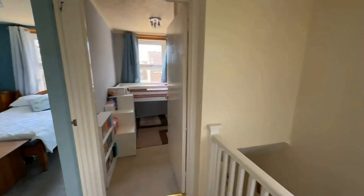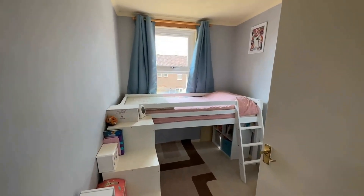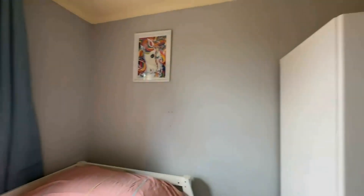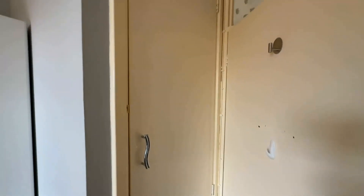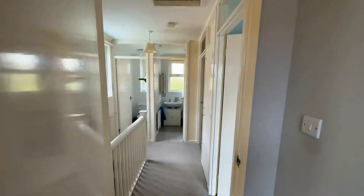Through into your third bedroom — again a really good size with plenty of room for your furniture, and space for a wardrobe just around here. There's also additional storage in this room as well. This house certainly doesn't lack in storage.